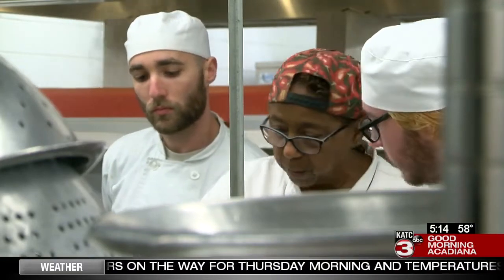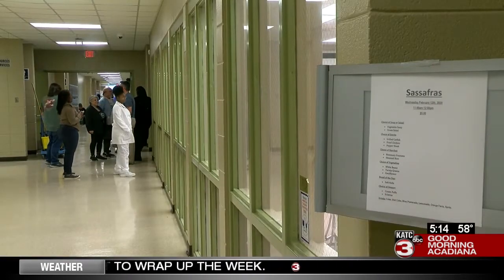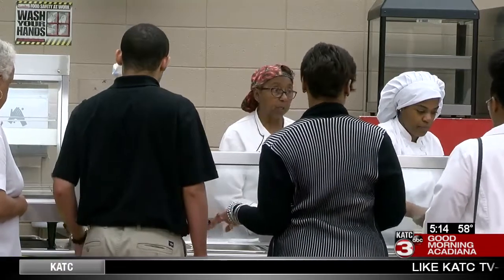But despite a visible passion for food, it wasn't always her initial plan. It really wasn't about what I thought I was going to do. I want to be a nurse — oh my God, can you imagine it? Lucky for all those who have had a chance to taste her cooking, fate took her in a different direction. I love to cook, so I just continued with the cooking. And that's what I did. I was good at it, so I did the best I could with it.